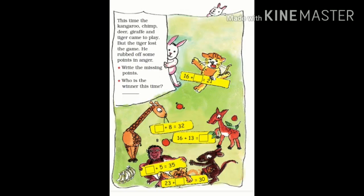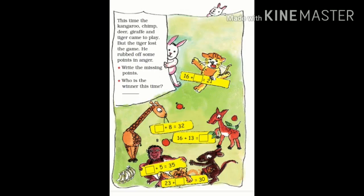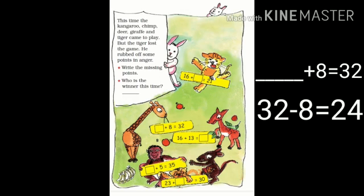Write the missing points. First is the tiger: in the first turn he scored 16, the second turn we do not know, and his total score is 21. So 16 plus dash equals 21. To get this answer, we subtract 21 minus 16, which gives us 5. The next animal is the giraffe: the first score is unknown, the second score is 8, and the total is 32. So we subtract 32 minus 8, which equals 24.